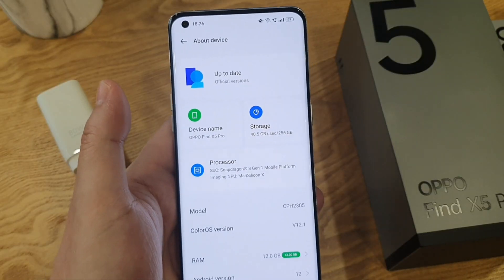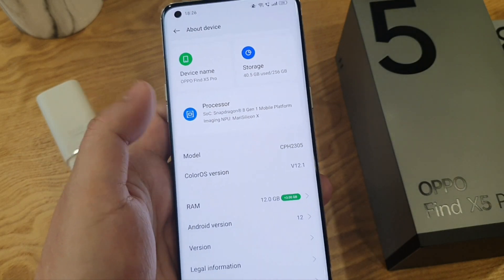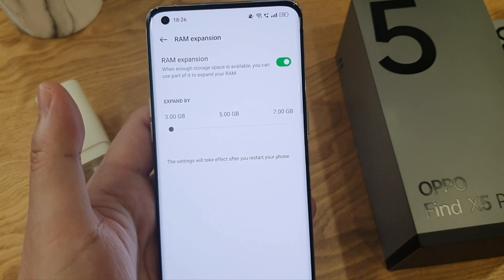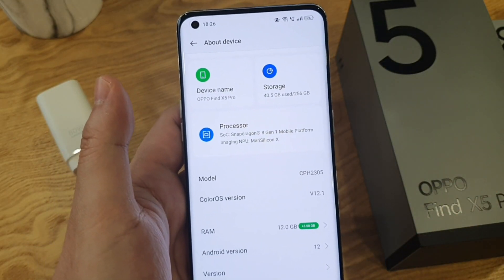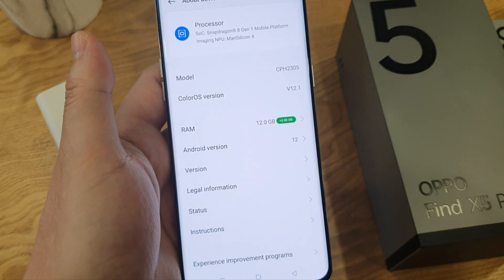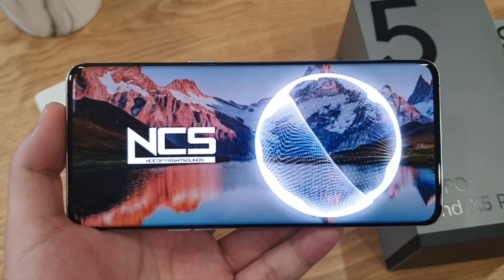Going to About Phone, the Find X5 Pro has 256GB of internal storage and 12GB of RAM. You can also extend it virtually up to 7GB, so you effectively have 19GB of RAM. It's running on the latest ColorOS 12.1, which is based on Android 12. Lastly, it has dual stereo speakers powered by Dolby Atmos — let's give it a quick listen.